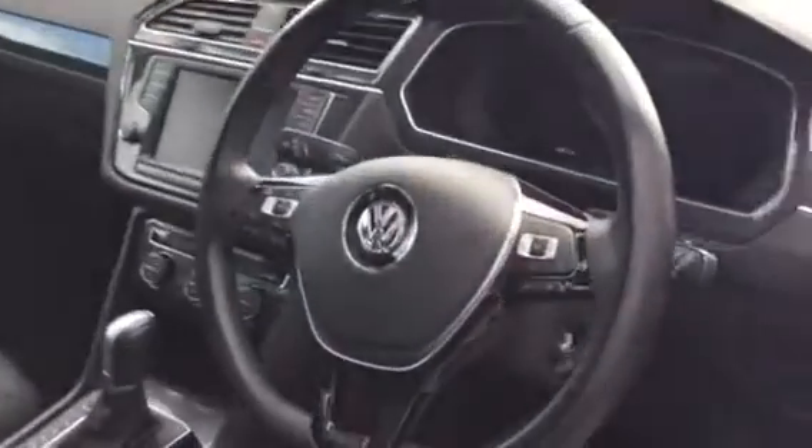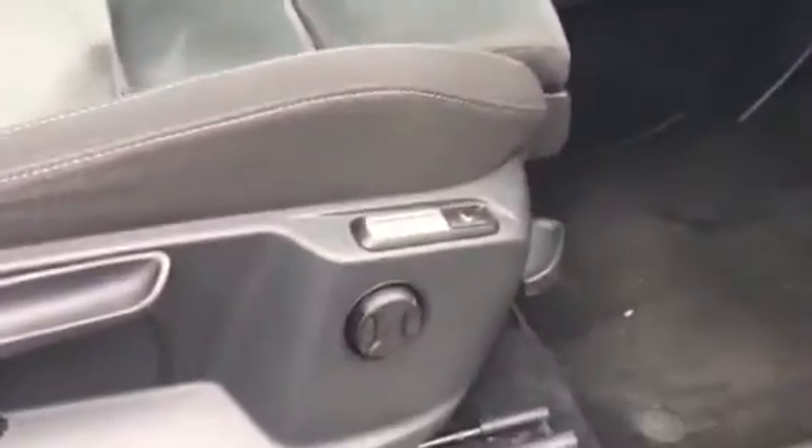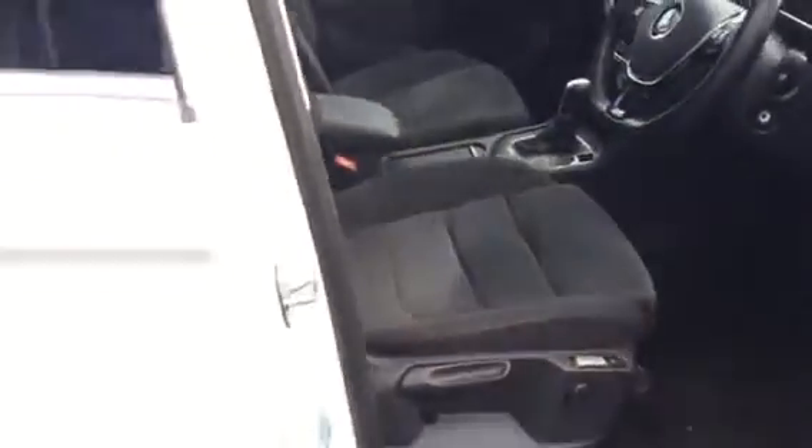Inside you'll see we've got the multifunctional flat-bottom leather steering wheel. It's only done 26,399 miles. Autobox, heated seats, navigation, three-zone climate control. We also have massaging seats for the driver as well — there's a great range of features available.